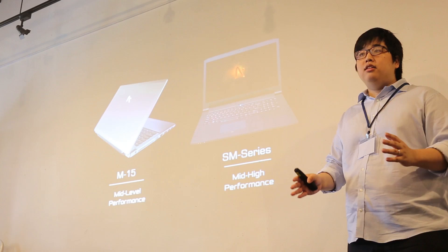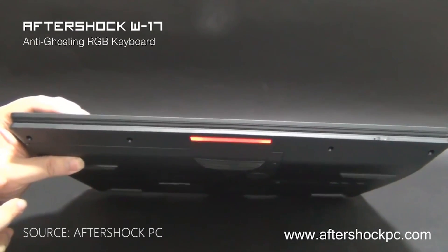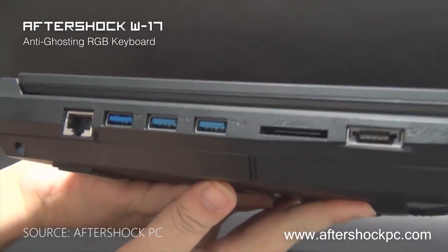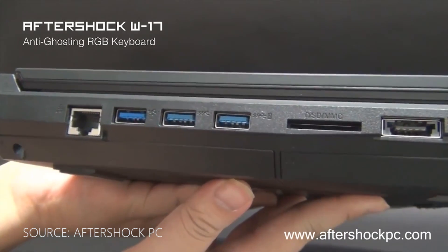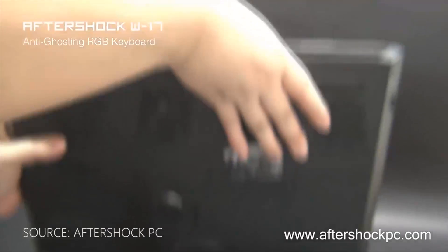The laptops produced by Aftershock PC also have a battery charge cycle feature, which means that when your laptop is plugged in and reaches a certain percentage — maybe 90 or 99% — it will actually stop charging, and this will help prevent overcharging.